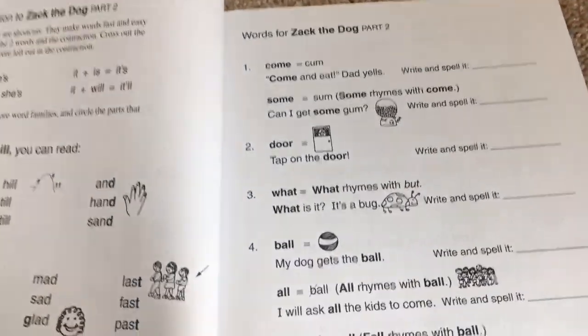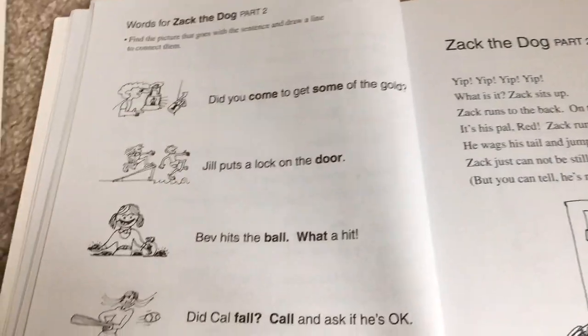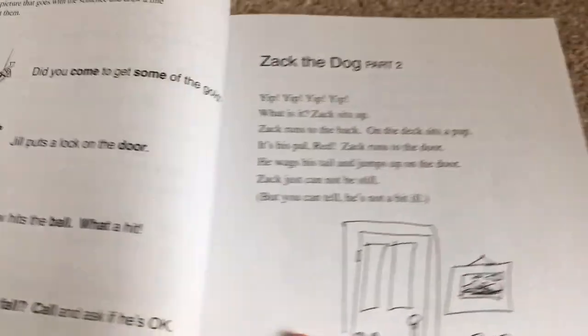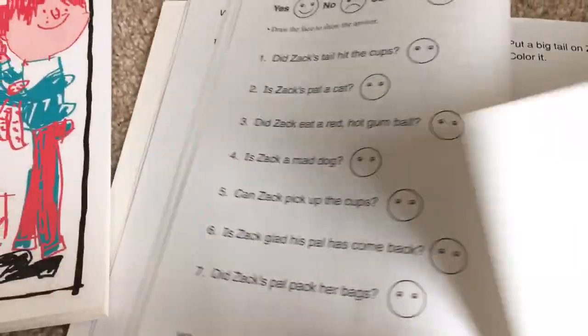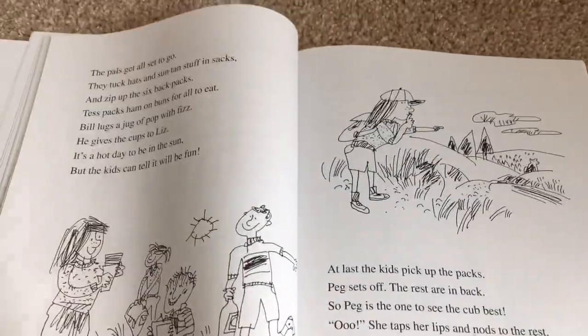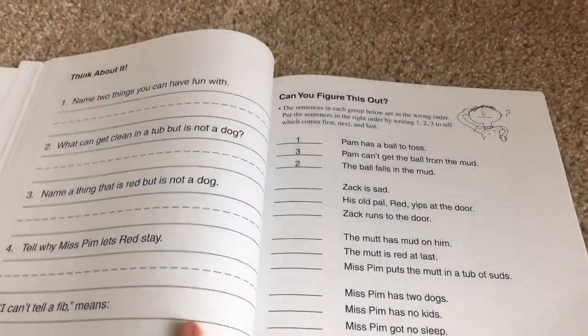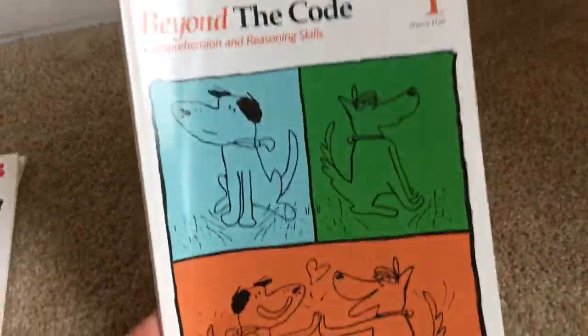Some more words they work on — door and ball and all and fall, come. Then they find words that go with the sentence, draw the line, and read the Jack the Dog part two, then answer more comprehension questions. This is a really nice book. I did go through this one with my daughter who's eight. They have a few other stories in here besides Jack the Dog — like Six Kids Jog. Obviously the stories get more difficult as you progress.